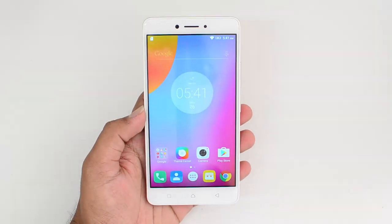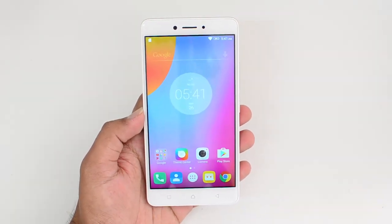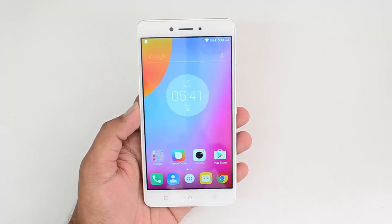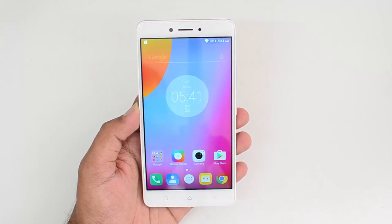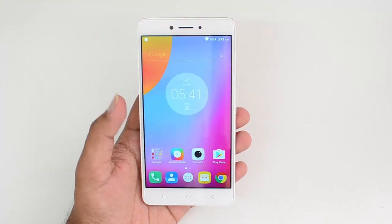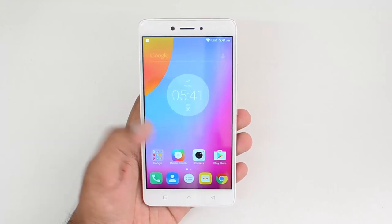That was the gaming performance review of the Lenovo K6 Note. It may not be the best gaming device out there, but it's still decent for casual gaming, and even graphically rich games can be played at medium graphics settings. The games can be played on high graphics settings but you will see some frame drops here and there, and we tested with the 3 gigabyte RAM variant.